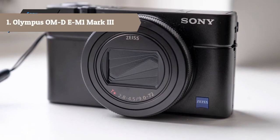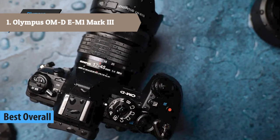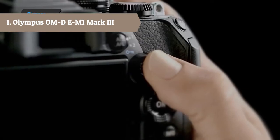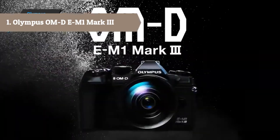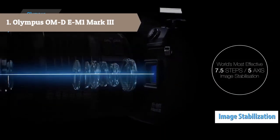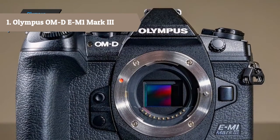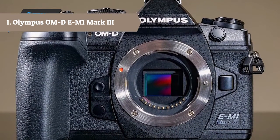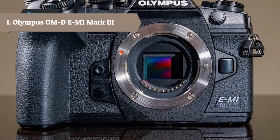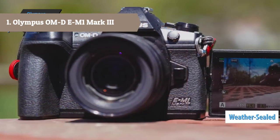At number 1 we have the Olympus OM-D E-M1 Mark III. A camera designed with speed, versatility and portability in mind, the Olympus OM-D E-M1 Mark III is a well-rounded micro four-thirds mirrorless camera suitable for a variety of stills and video needs. Featuring a 20.4MP Live MOS sensor and an updated TruePic 9 image processor, the camera offers quick continuous shooting — up to 60fps with an electronic shutter and 15fps with a mechanical shutter — as well as DCI and UHD 4K video recording. The sensor and processor also offer a sensitivity range up to ISO 25600, while a sophisticated 5-axis sensor-shift image stabilization system compensates for up to 7.5 stops of camera shake for sharper handheld shooting.